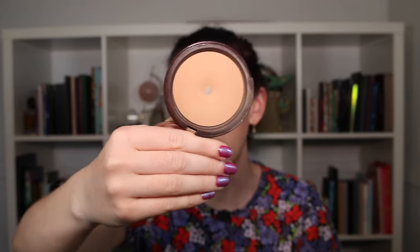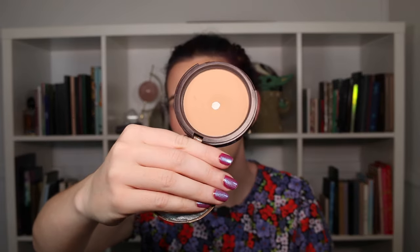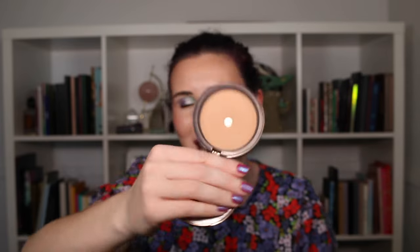I managed to hit pan on my Too Faced Milk Chocolate Soleil bronzer. This one has been in my collection for a very long time — it still smells the same as when I got it, so I think the formula is doing all right. I definitely want to try and expand that pan and eventually have it completely used up. It took me ages to hit pan, so finishing it will take even longer. This is by far one of my oldest bronzers and I should think about completely using it up.